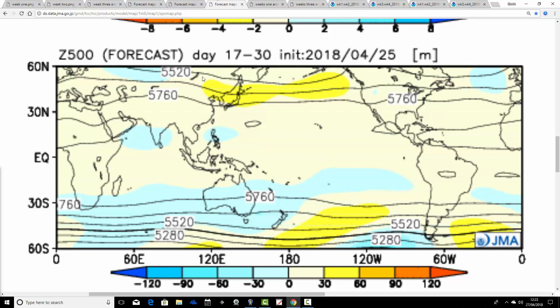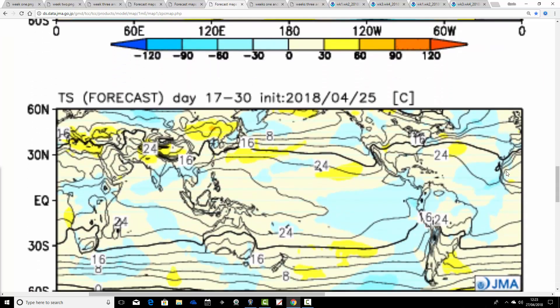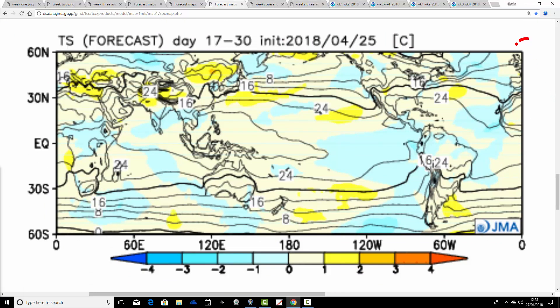Then we go through to weeks 3 and 4, which is the 11th to the 25th of May. The trough of below average heights is out to our west and weakening. The flow and the jet are probably doing something like that, so we could be under a ridge of high pressure. The precipitation anomaly for this two-weekly period looks still a little above average for western parts, but most areas coming out drier than average. The temperature anomaly is going above average, so temperatures are lifting as we go through those middle two weeks of May. Although it looks like a cold, unsettled start, overall the month might not be shaping up too badly — reading between the lines with the JMA.